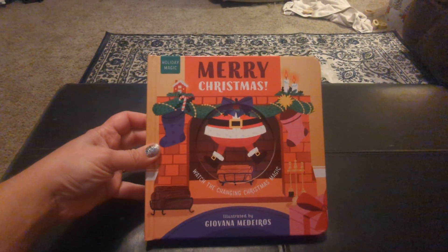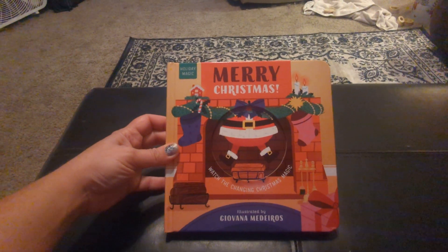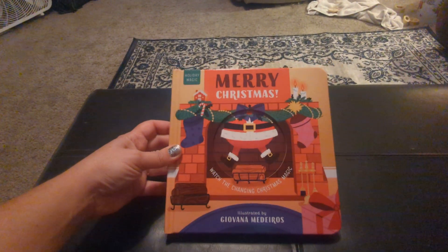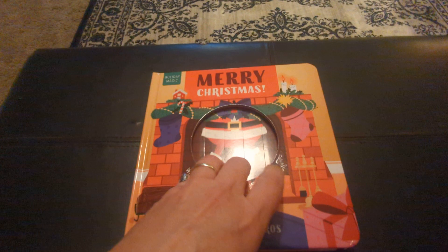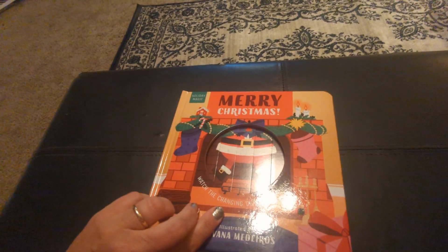We're gonna take a look at this new book from Paper Pie called Merry Christmas Holiday Magic. It says 'watch the changing Christmas magic.' So this is really cool — I was wondering how this worked, but it's actually just when you turn the page. Isn't that neat?